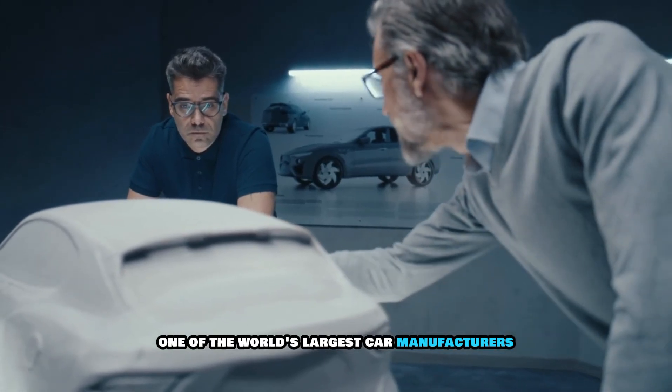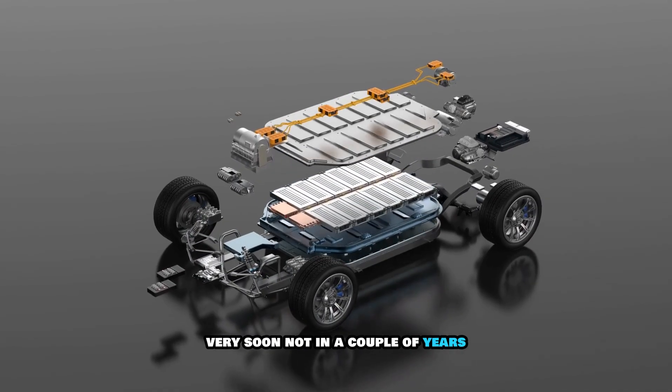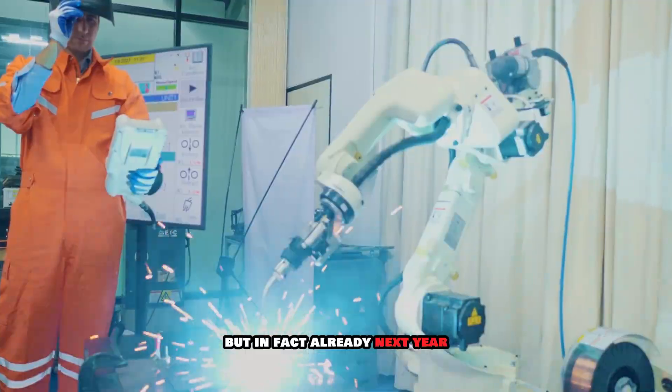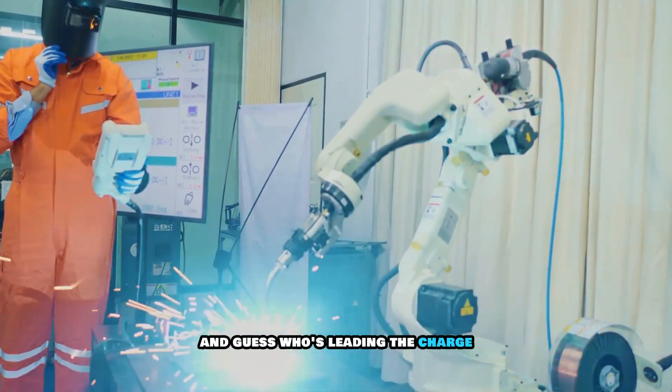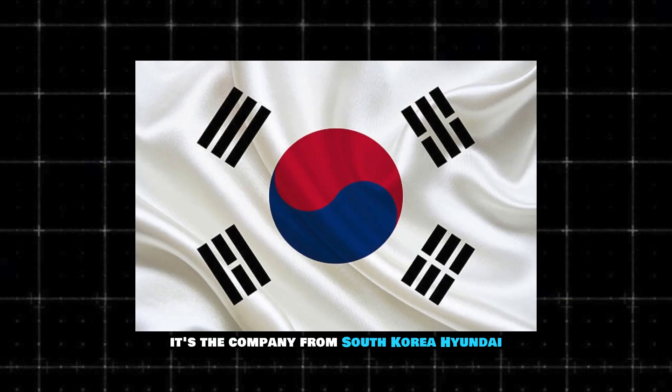One of the world's largest car manufacturers says it has plans to put solid-state batteries in its cars very soon — not in a couple of years, but already next year. And guess who's leading the charge? It's not Tesla or Ford. It's the company from South Korea: Hyundai.